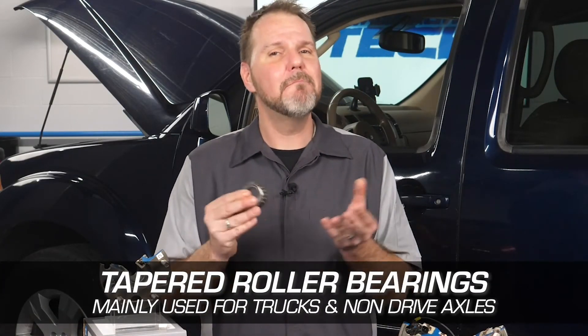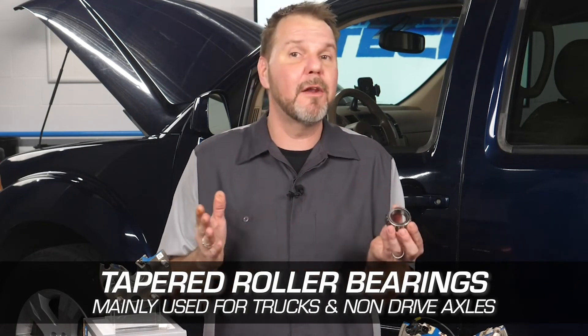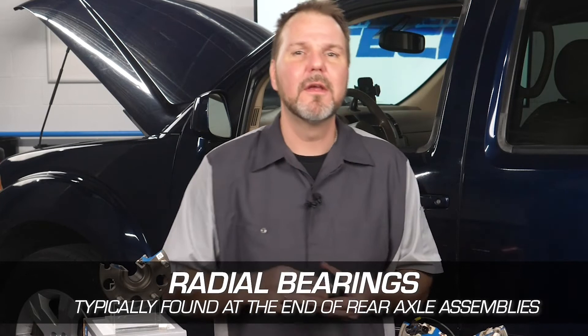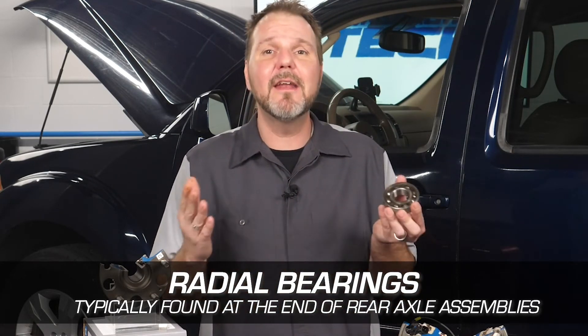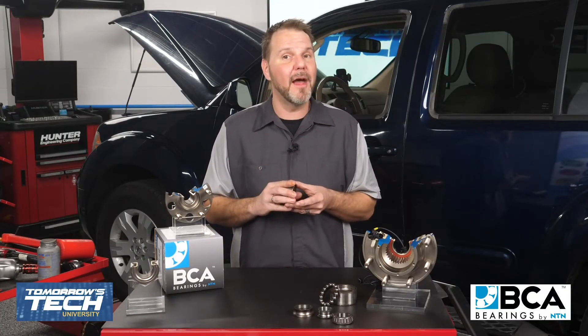Ball bearings are the most common type of wheel bearings used today, found in a sealed unit on most vehicles. Other types include taper roller bearings, mainly used for trucks and found on older non-drive axles. Radial bearings are designed for intense radial loads and are typically found at the end of rear axle assemblies. Regardless of the type your vehicle has, the warning signs are almost always the same.